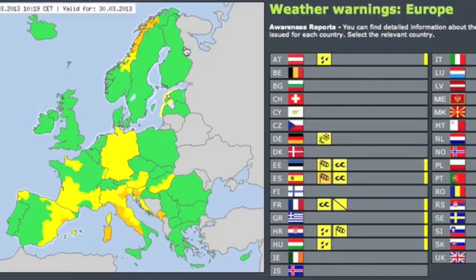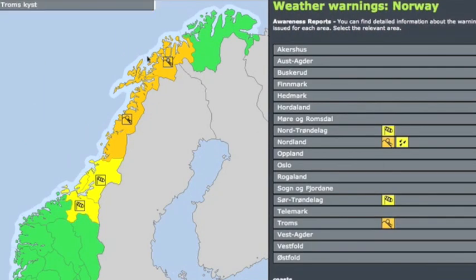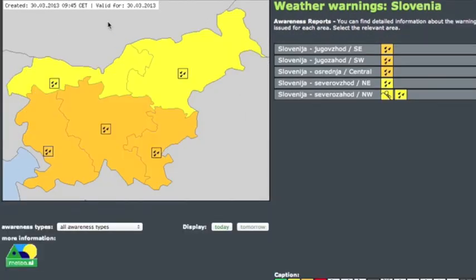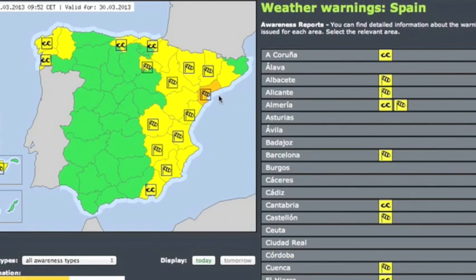Looking at some of the worst weather watches right now as of 10:30 a.m. Greenwich time: avalanche warnings in Norway due to high wind, Italy with lots of thunderstorm watches, rain and flooding in Slovenia, and some coastal alerts in España.